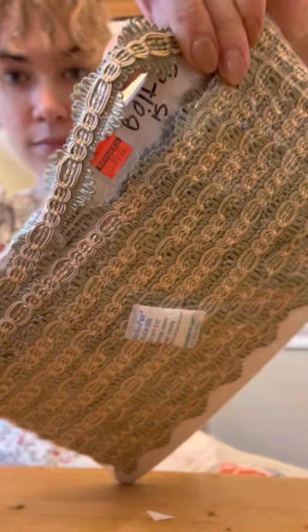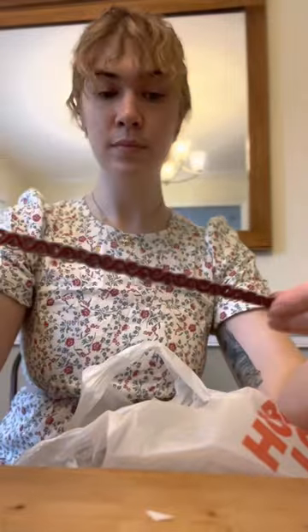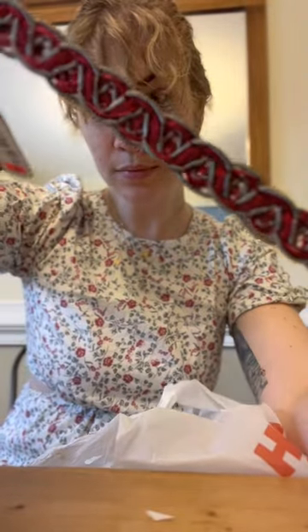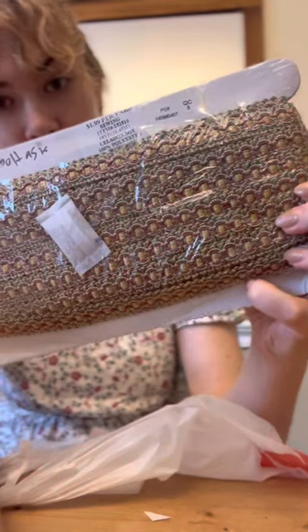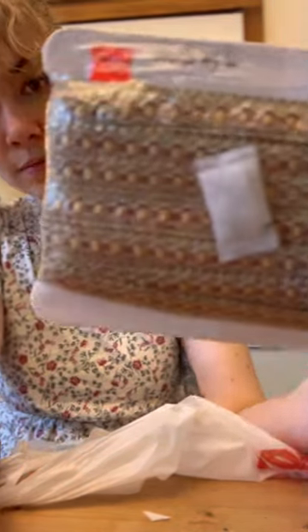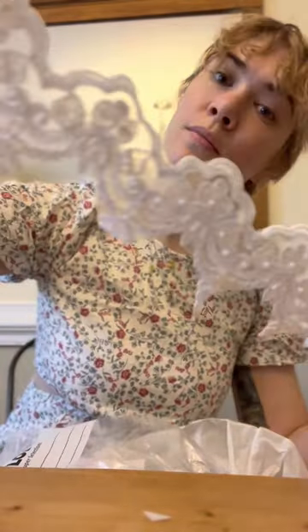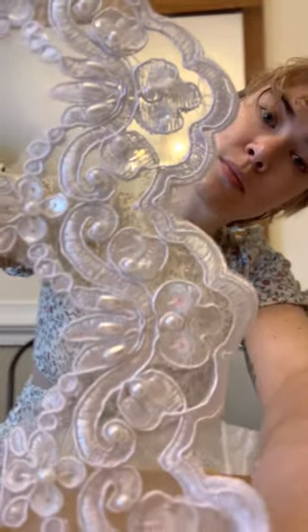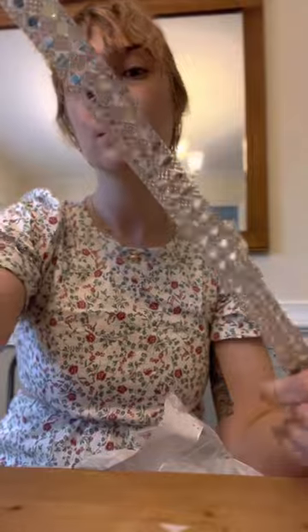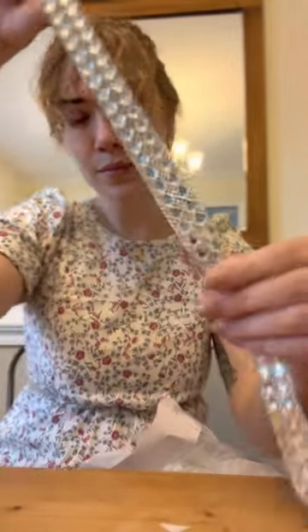I hadn't been shopping for fabrics at Hobby Lobby before, so I did not realize that their clearance section would sell trims by the bolt. I also got several different bolts of trim for the same reason — I never know when I'm going to want to finish a gown, and I figured it was better to have a surplus so I didn't have to go out shopping every single time. Some of these were on the bolt and some were pre-cut, but all of them were much cheaper than if I had bought them not on clearance.